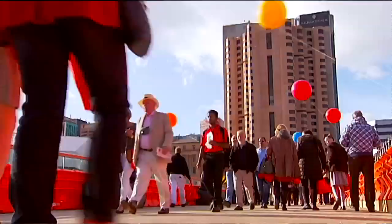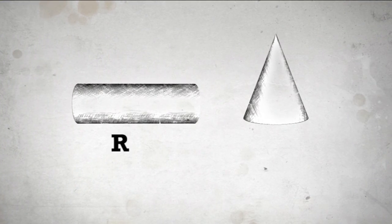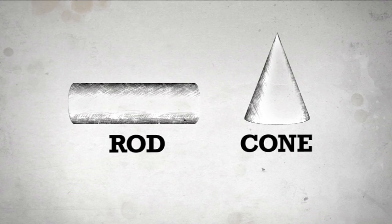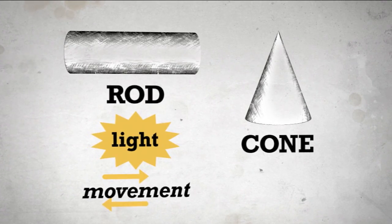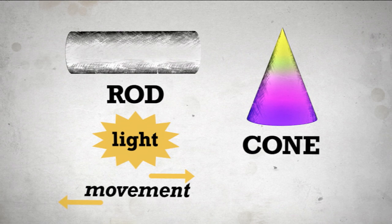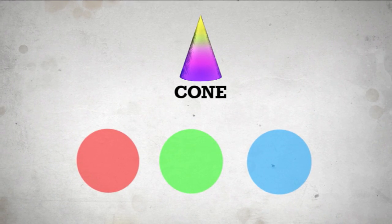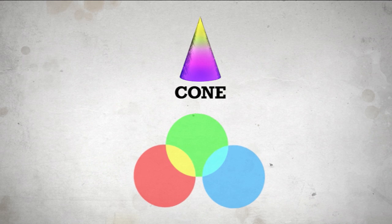Most people don't really think about it, but seeing colour is actually pretty tricky. Here's how it works. Inside our eyes are these tiny things called rods and cones. The rods let us see light and movement. The cones are what let us see colour. People have three types of cones — red, green and blue — and they let us see all the normal colours you'd be used to.